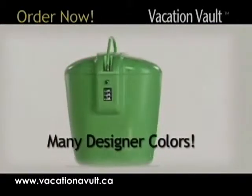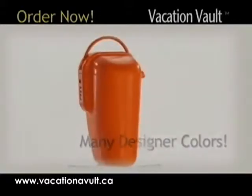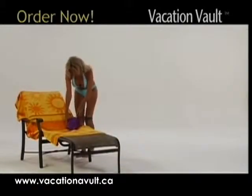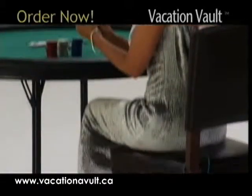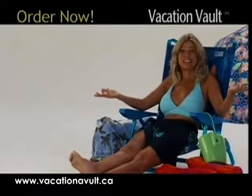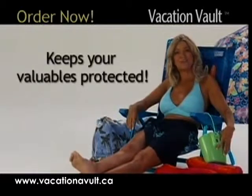Vacation Vault comes in many designer colors that go anywhere and is so durable it's backed by a full lifetime guarantee. So whether you're swimming at the pool, getting action at the casino, having fun on a cruise, or enjoying the beach, Vacation Vault keeps your valuables protected.